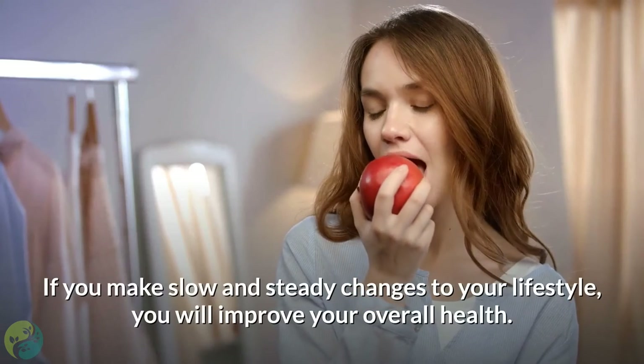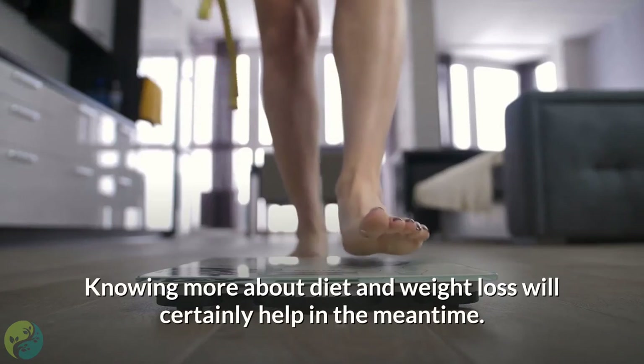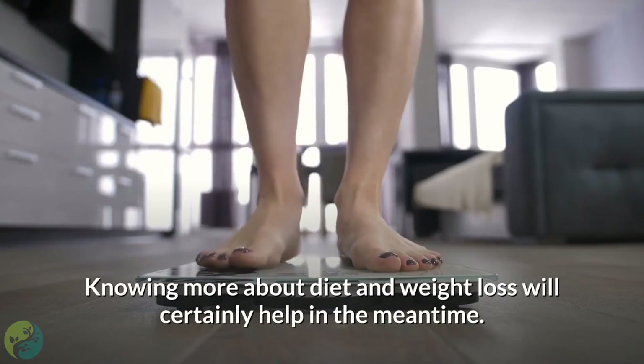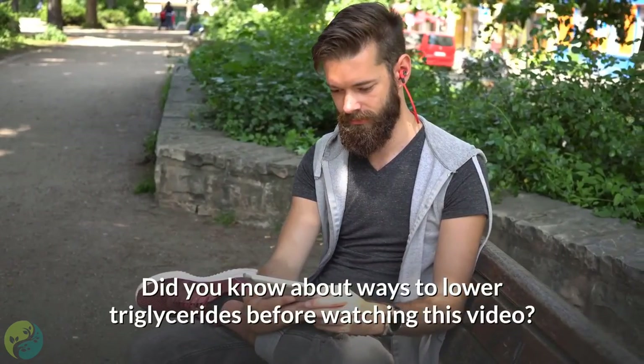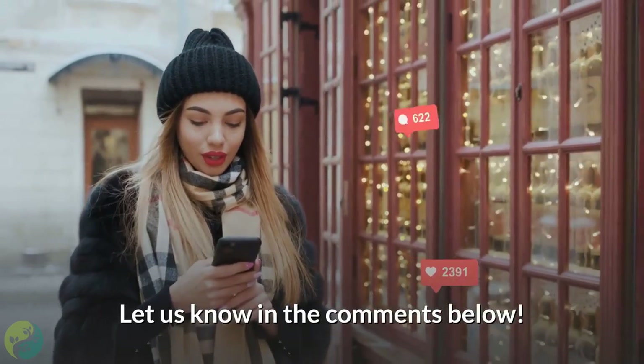If you make slow and steady changes to your lifestyle, you will improve your overall health. Knowing more about diet and weight loss will certainly help in the meantime. Did you know about ways to lower triglycerides through food before watching this video? Let us know in the comments below.